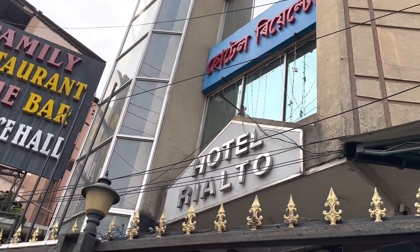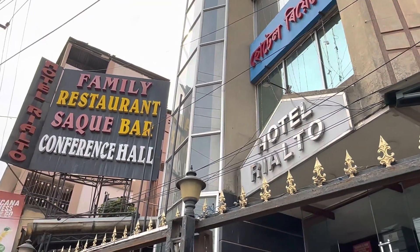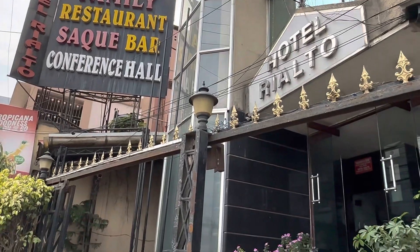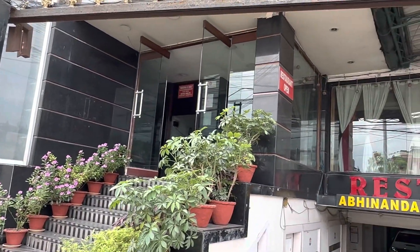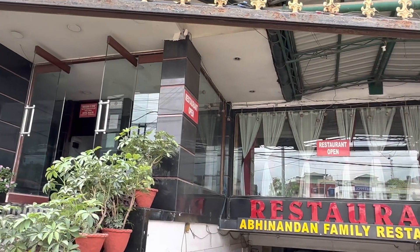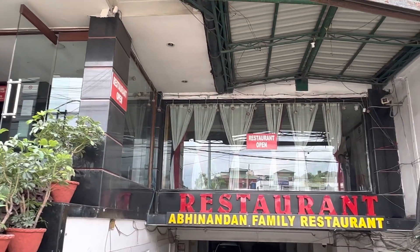Hello everyone, welcome to my YouTube channel. I am going to show you Hotel Real To. It is Hotel Real To, and it has a parking area.